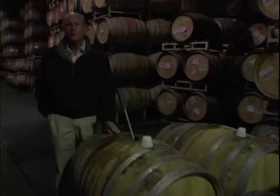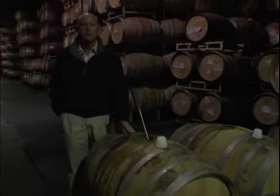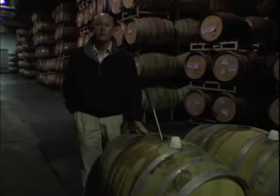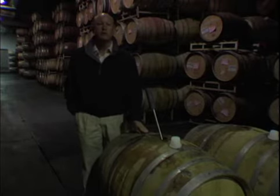When we're making our reserve-style chardonnays we're either using new French — and to a smaller degree Hungarian — or one-year-old barrels. Those are the best barrels for making your top wine.